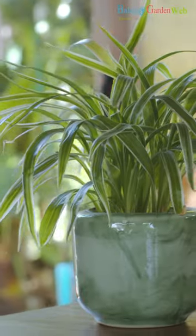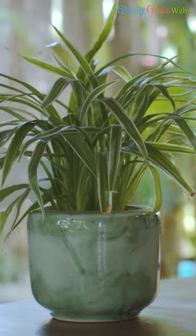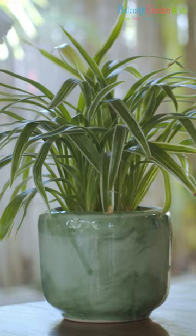Spider Plant. Spider plants are easy to grow and are known for their air purifying qualities. They produce cascading foliage that adds a decorative touch to any room.